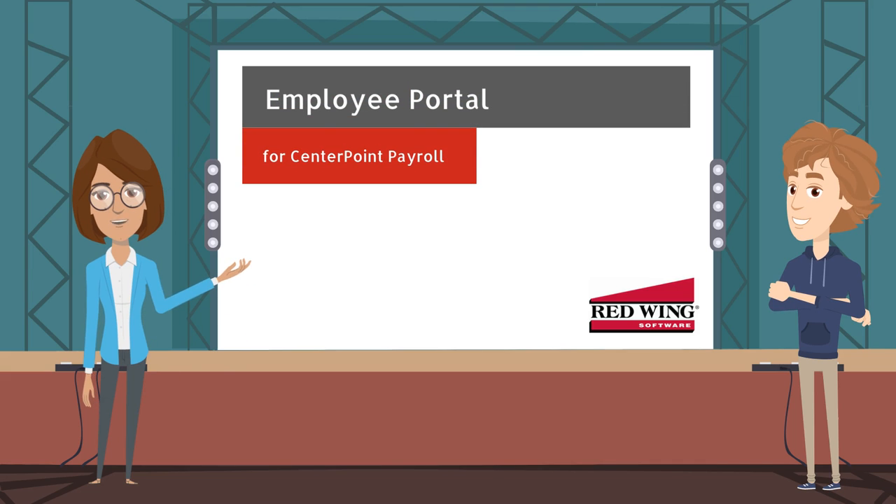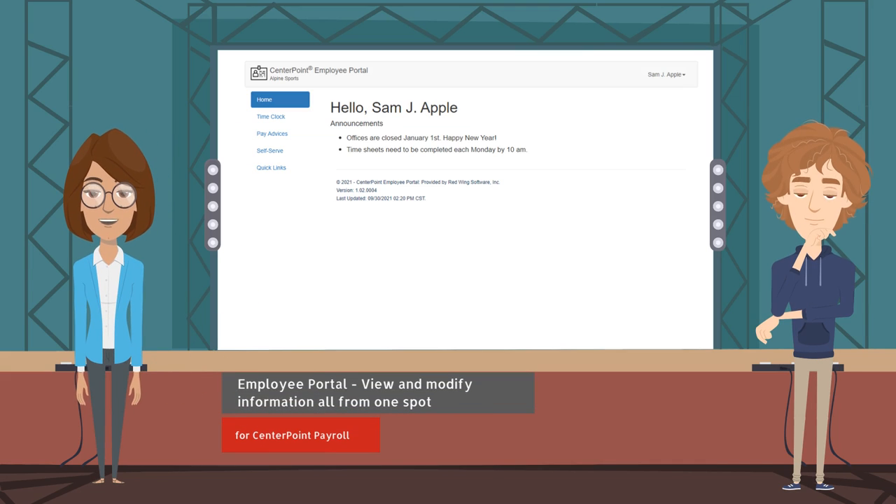Employee Portal for Centerpoint Payroll allows employees convenient online access to view and modify payroll information, and it consolidates all Red Wing software payroll web services into one spot.